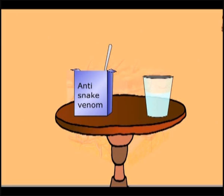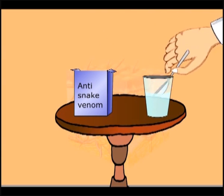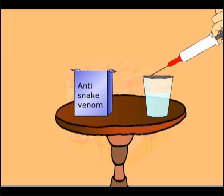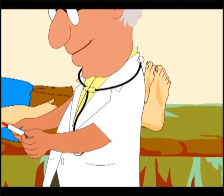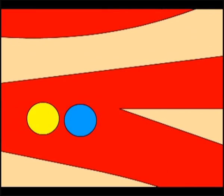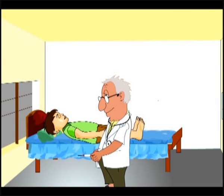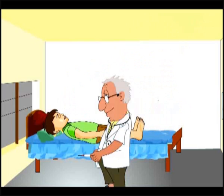Nowadays, anti-snake venoms are available. The anti-venom comes in the form of a powder, and just before use it is dissolved in sterile distilled water and injected into the veins of the patient. The antibodies present in the anti-venom preparation bind to the toxins of the venom and neutralize their action. If the snake is identified, anti-venom specific to that snake is given; if not, a polyvalent anti-snake venom is injected.